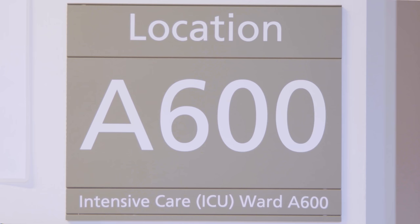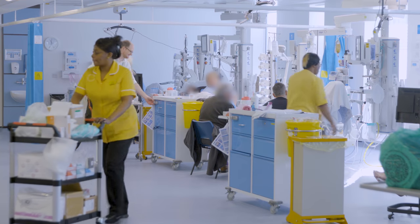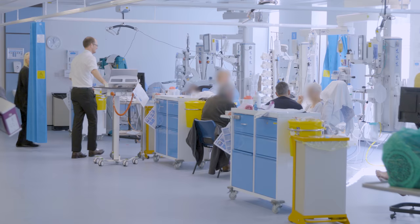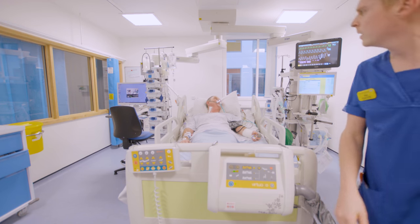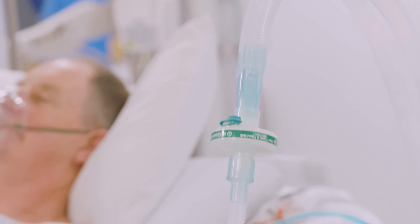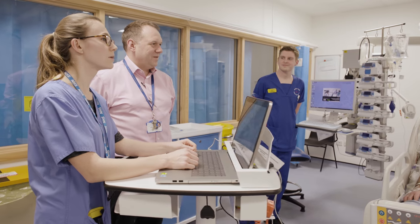The Intensive Care Unit is Ward A600, which is on the sixth floor of the Bristol Royal Infirmary. It's a specialised area of the hospital that cares for patients who either require very close monitoring and support after a significant operation, or who are admitted as emergencies with conditions which are life threatening. The ICU has higher staffing levels than normal wards, with one nurse to every one or two patients and doctors present on the unit at all times. We also have an extended specialist team including pharmacists, physiotherapists and dietitians.